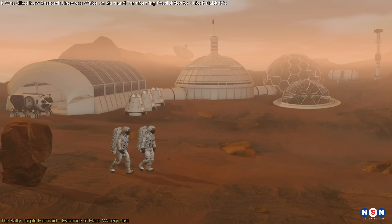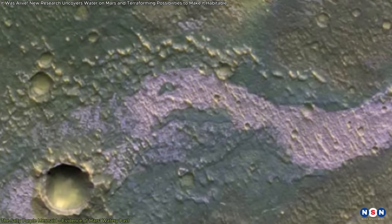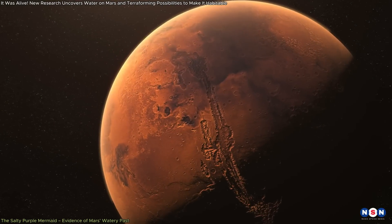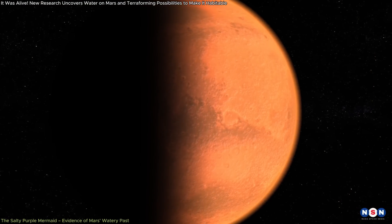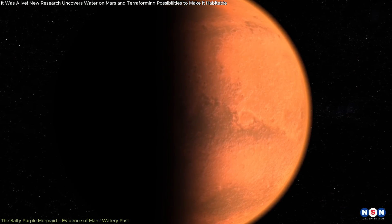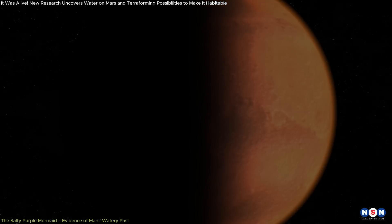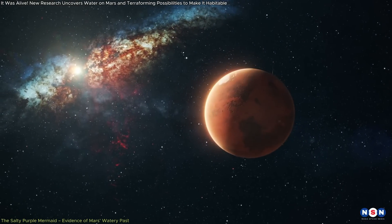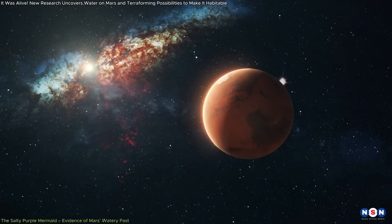For those interested in the possibility of life on Mars, these salt deposits could contain preserved organic molecules or other biosignatures, offering direct evidence of past life on Mars. This also raises important questions about Mars' climate history and the processes that led to the loss of its atmosphere and water. By understanding these processes, scientists may determine whether Mars could one day become habitable again, either naturally or through human intervention.